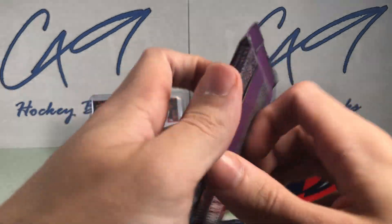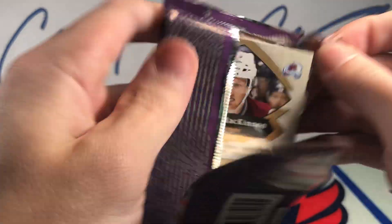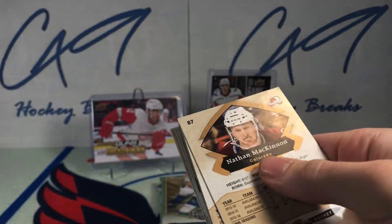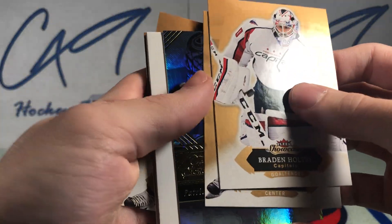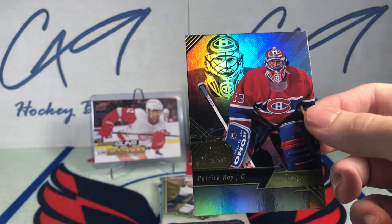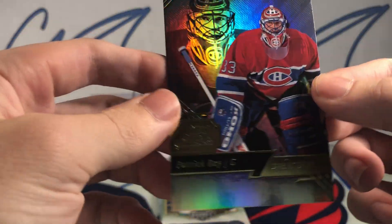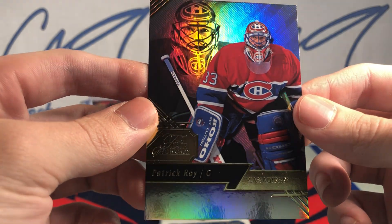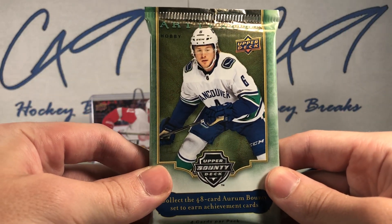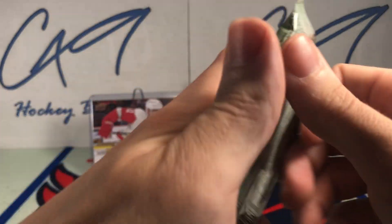Moving on to the 1617 Fleer Showcase pack. We have a Fleer Showcase of Patrick Waugh.